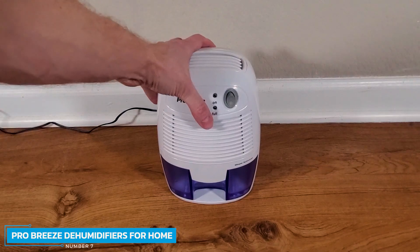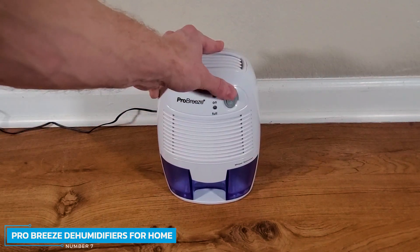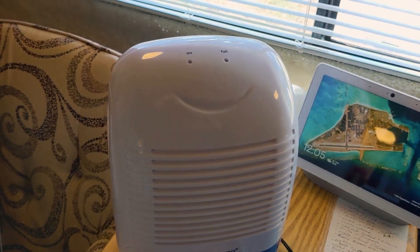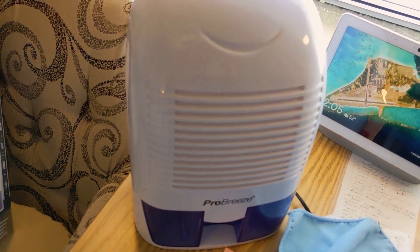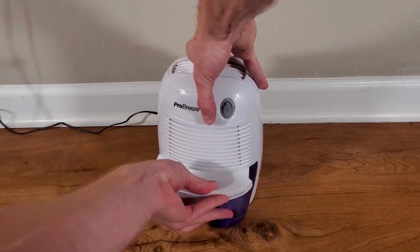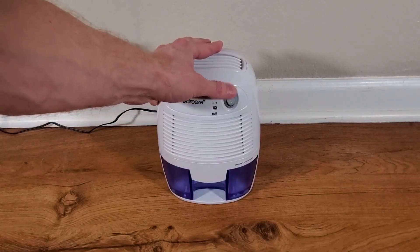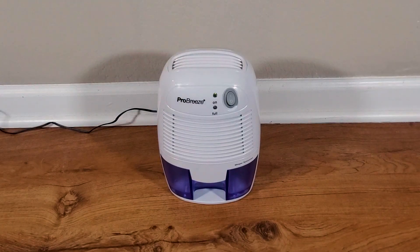Number 7: Pro Breeze Dehumidifiers for Home. The Pro Breeze Dehumidifier for Home efficiently reduces humidity in small rooms from 1,200 to 2,200 cubic feet. It is perfect for use in small spaces such as your kitchen, garage, basement, RV, trailer, closet, or boat, and with its lightweight design can be easily moved.